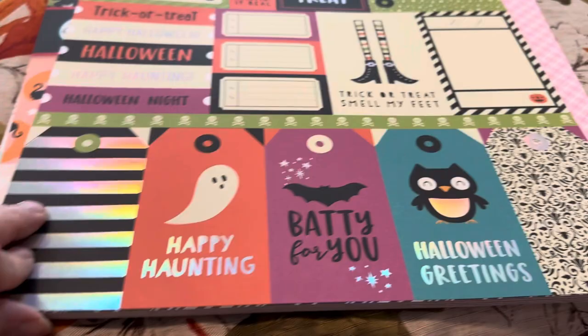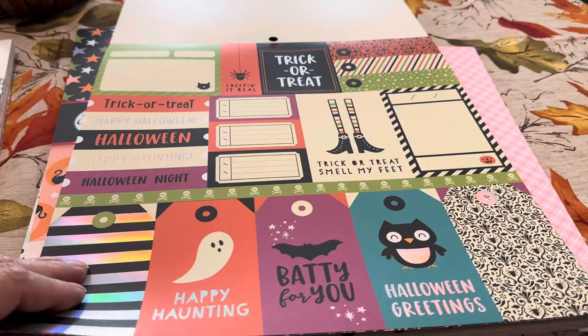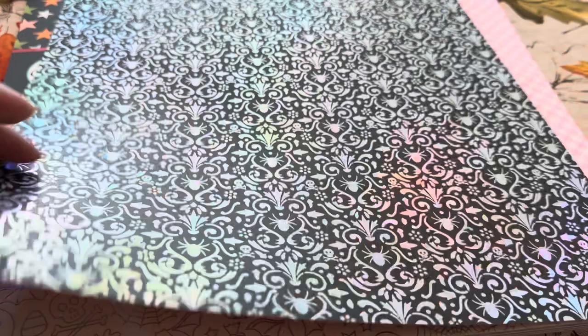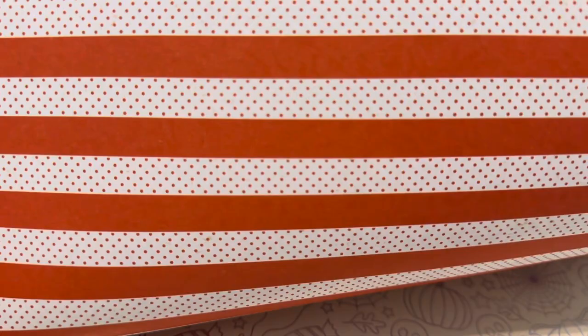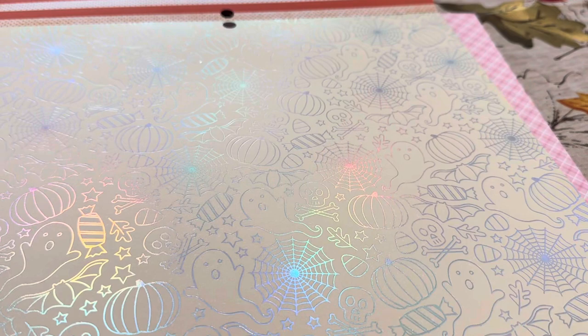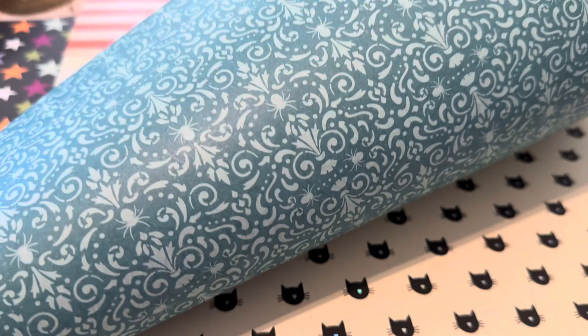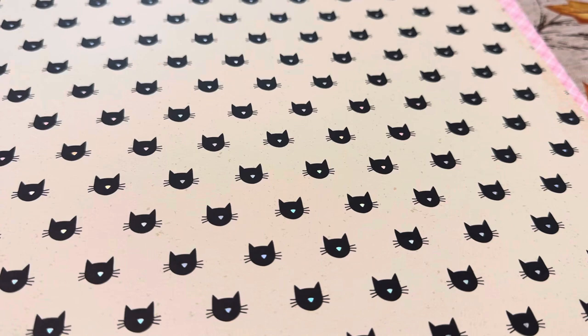Some of the papers are holographic — really pretty. The back of one is a swiss dot. Then you've got another holographic page, and I'm getting up close so you can see the patterns in case you're considering buying this. This one is holographic also, and there's a very pretty page I absolutely love. The back of it is a teal color. Then you've got the traditional cat face page with some specs.